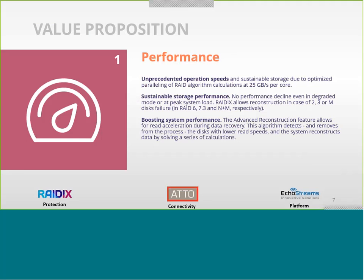Sustainable storage is what everyone needs. We are able to guarantee sustainability with our RAID technologies, and we have developed our non-standard RAID 7.3, which gives very fine control over the system. Features such as advanced reconstruction and many others boost system performance and keep the system under control.